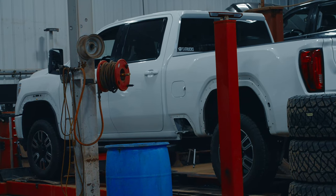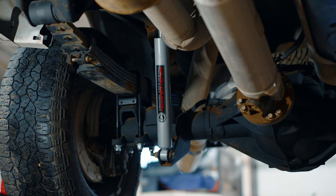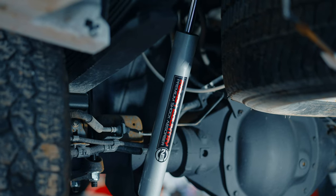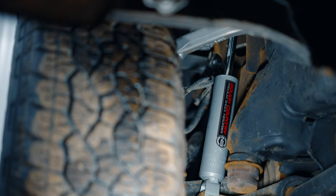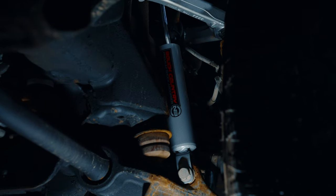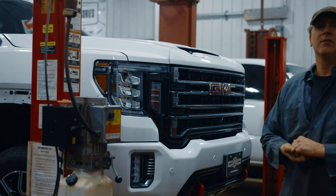We got a nice 2020 AT4 GMC here. Just put a little three-inch level kit in it. The back end gets about a one-inch block and a set of new shocks. The front suspension just gets a different set of torsion keys, a different set of shocks, and new upper control arms. It isn't that hard of a kit to do — it's Rough Country.